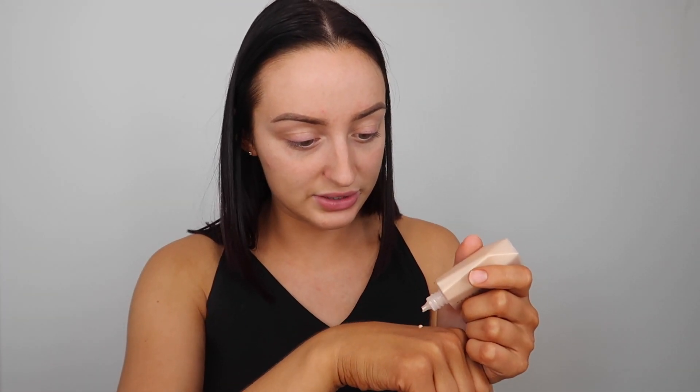Let me put some on the back of my hand — I want to see how this feels. I already love the color. Look at this — it's like watery and lightweight without being too watery. It wasn't dripping down my hand, but it feels like literal water when you rub it in. It feels really nice and hydrating and it just looks beautiful. So far I'm obsessed.